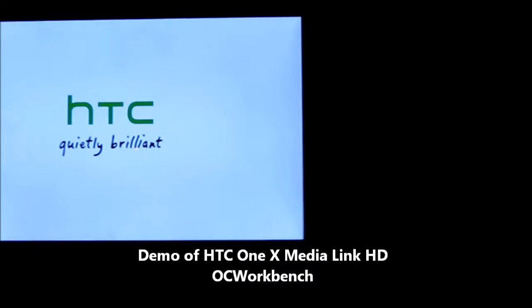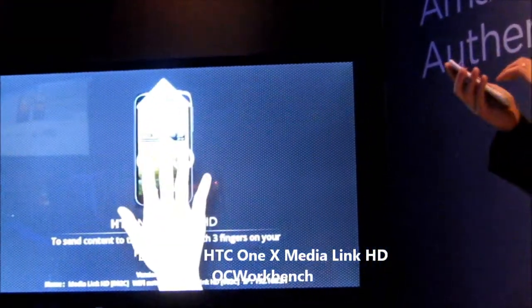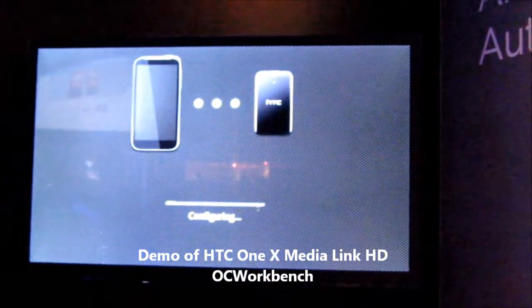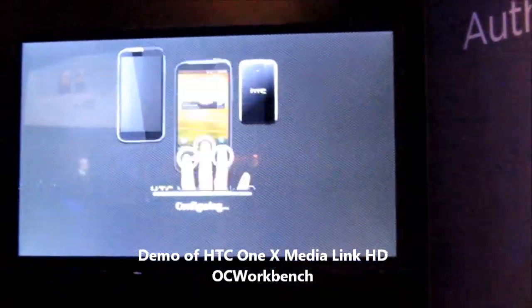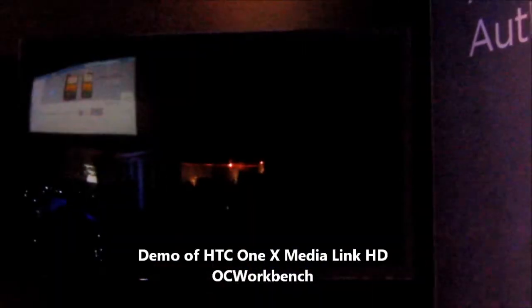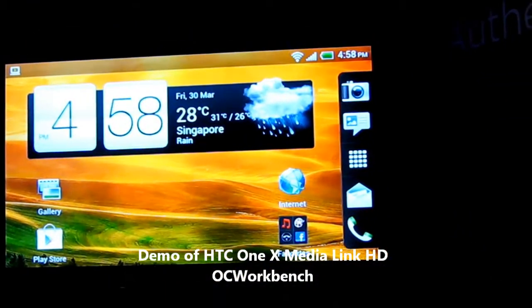The HTC One X will work seamlessly with this device. It automatically detects when it's near a MediaLink HD. So when you swipe, it will start to configure — the same three-finger swipe — and in a moment, it's done. Check it out. Do you see that? That is really how easy it is.